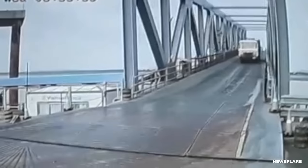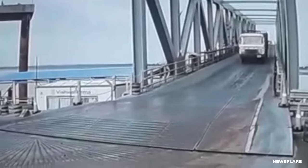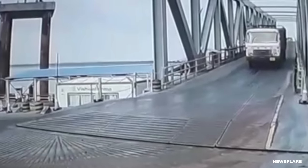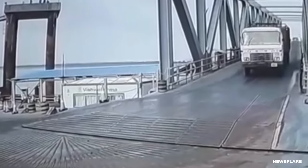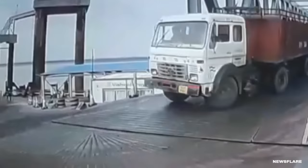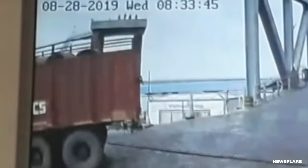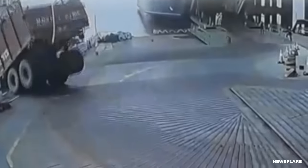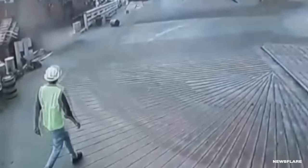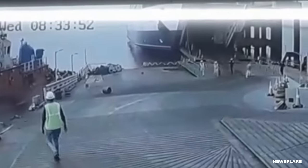CCTV cameras were rolling as a dump truck barreled down the loading bridge. It didn't take a genius to realize they were going way too fast. All seems normal at first as the truck comes down the ramp, but you realize how fast they're going when the driver makes a sharp right turn. One of the workers watches as the truck disappears off camera. The truck is teetering on the dock when we pick it back up, and its weight carries it into the water — judging by the size of the boat, about a 20-foot drop.